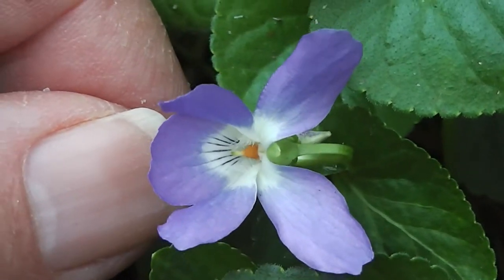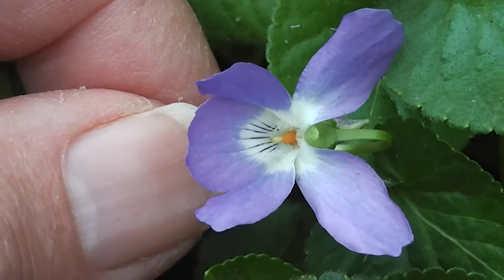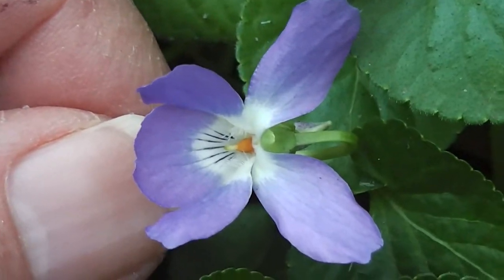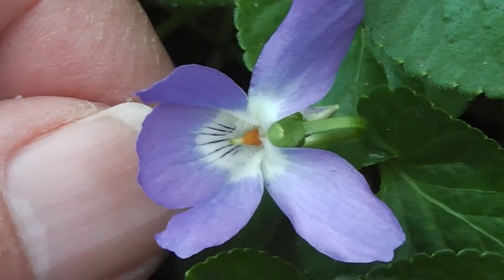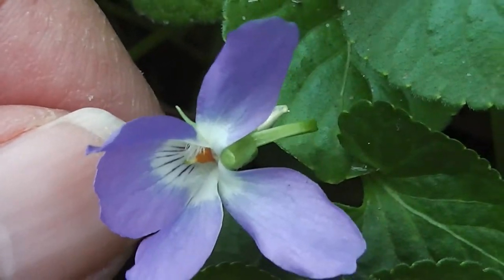They have a nice fragrance, and this is a better color blue than my last violet photography, so I'm quite happy about that. You can see they're related to pansies, can't you? They're related to pansies and violas — indeed that's their name.